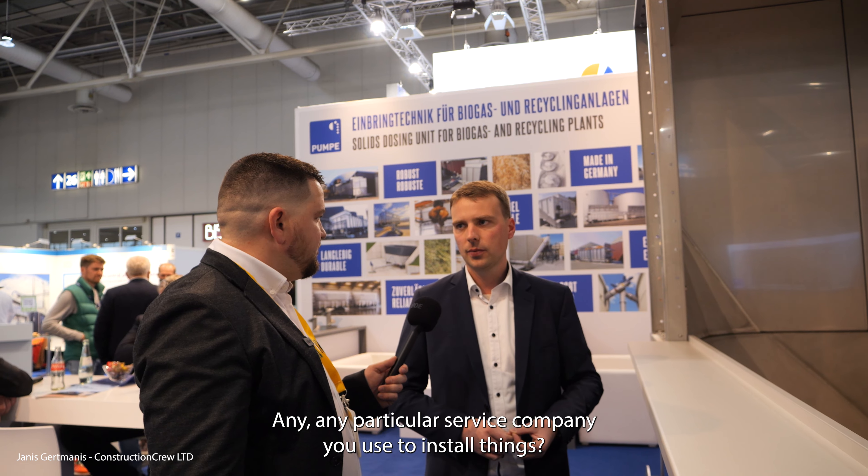Do you have anybody from your side in the UK — any particular service company you use to install things? How do you supply your customers — with people from Germany? We supply everything from Germany and Europe. We have a warehouse with tools in the UK so we can handle service fast and easy. How quickly is service available for customers in the UK? Within one day.